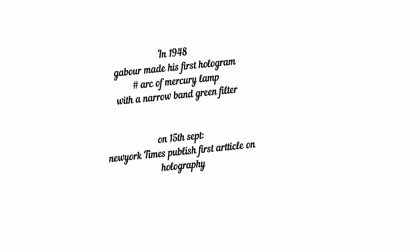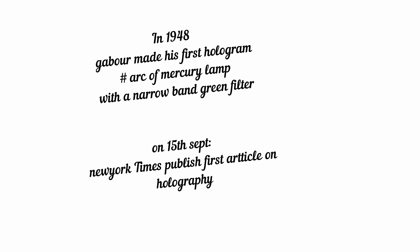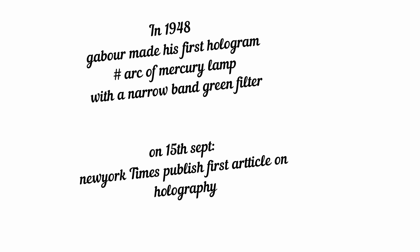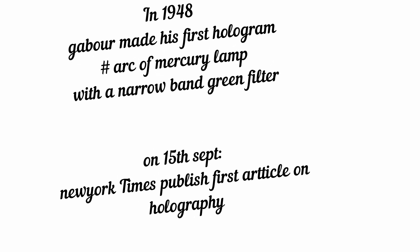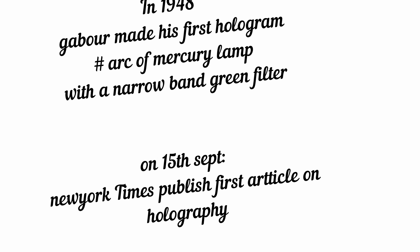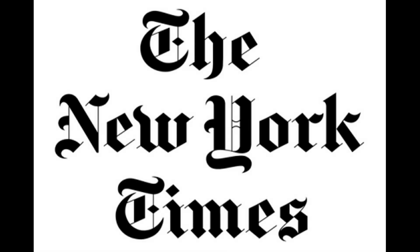In 1948, Gabor made his first hologram using a light source that consisted of a mercury lamp with a narrow-band green filter. On 15 September 1948, the New York Times published the first article on holography.